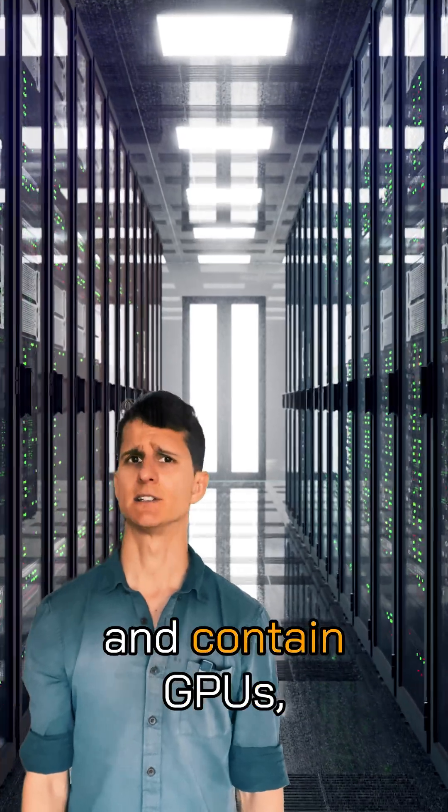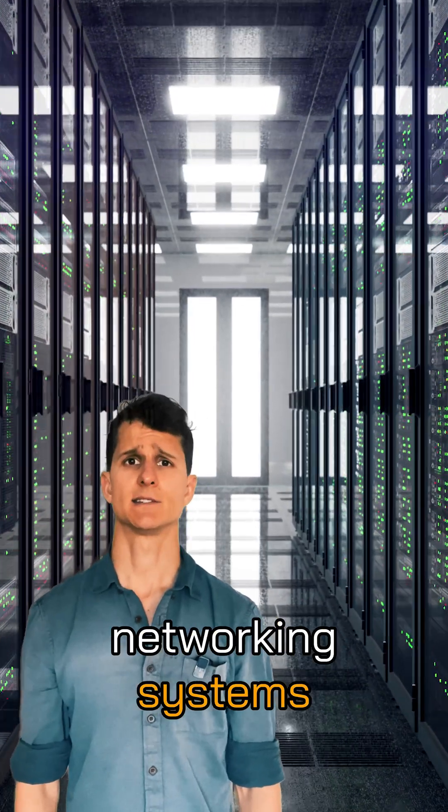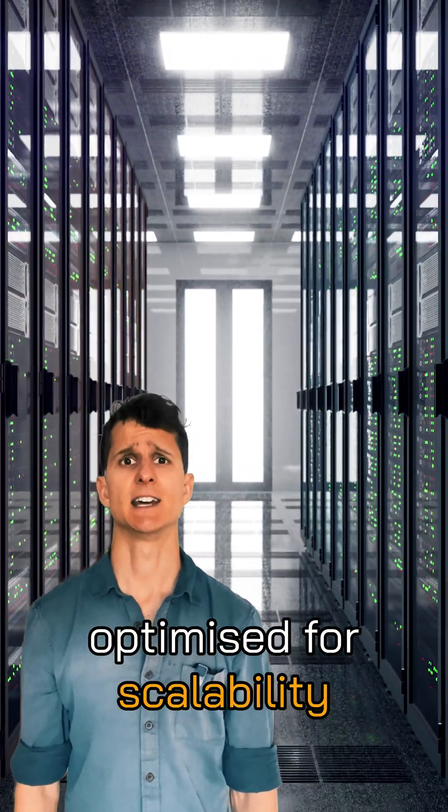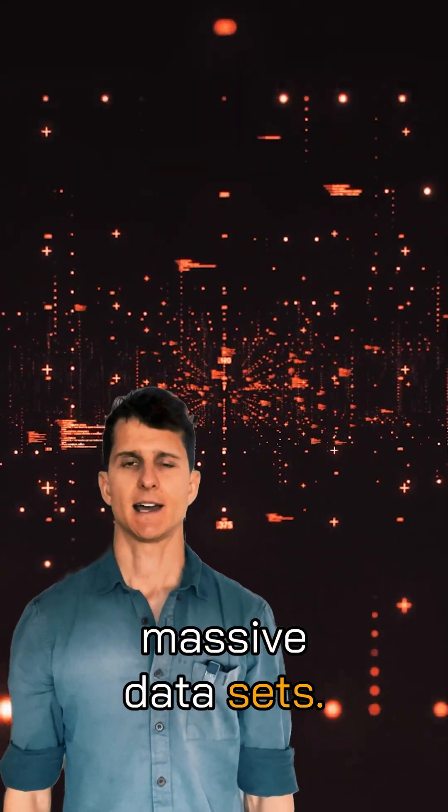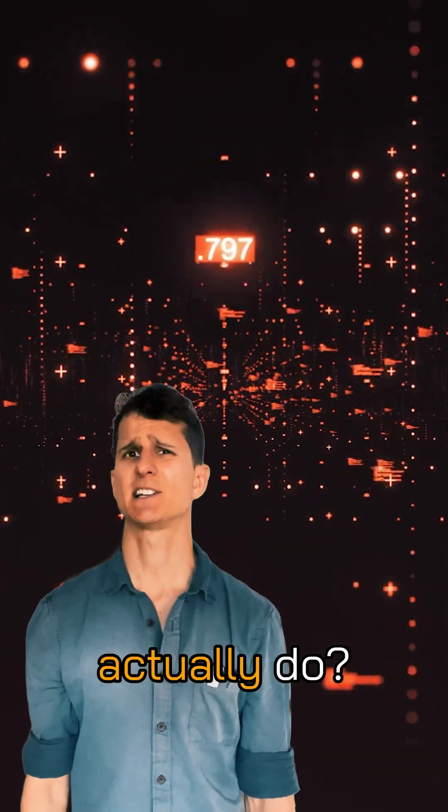They resemble data centers and contain GPUs, networking systems optimized for scalability and real-time inference, and storage solutions for massive datasets. So what do AI Factories actually do?